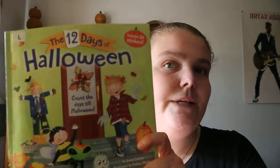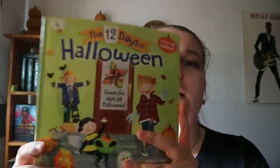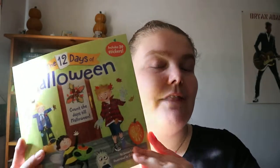Just a waiting-for-Halloween kind of thing. So, if your kid is really into Halloween, it's paperback and they could read this leading up to Halloween itself, counting down the days. But yeah, The 12 Days of Halloween - happy readings!